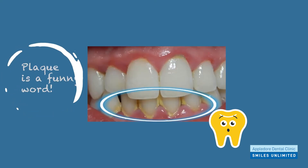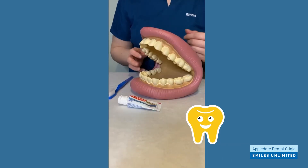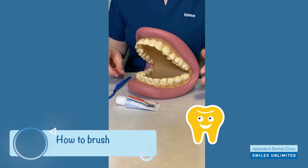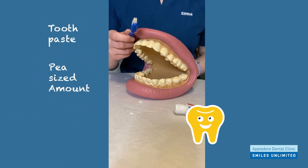You can't always see plaque, but sometimes you can, and this is what it can look like. We want to get rid of this plaque and brushing is the best way to do this. So these are my big teeth and with these I'm going to show you how to brush. First of all we need to pop some toothpaste onto our toothbrush — just a pea-sized amount will do — and then we're going to start brushing.